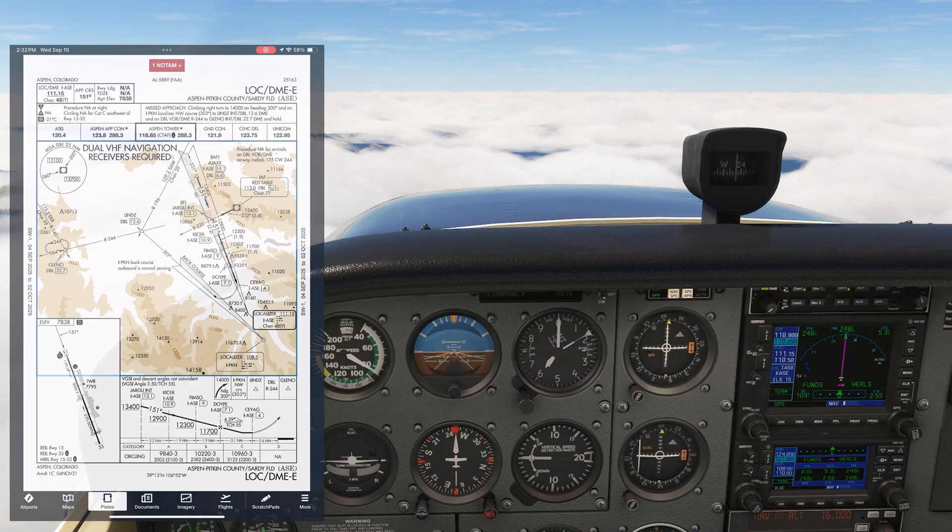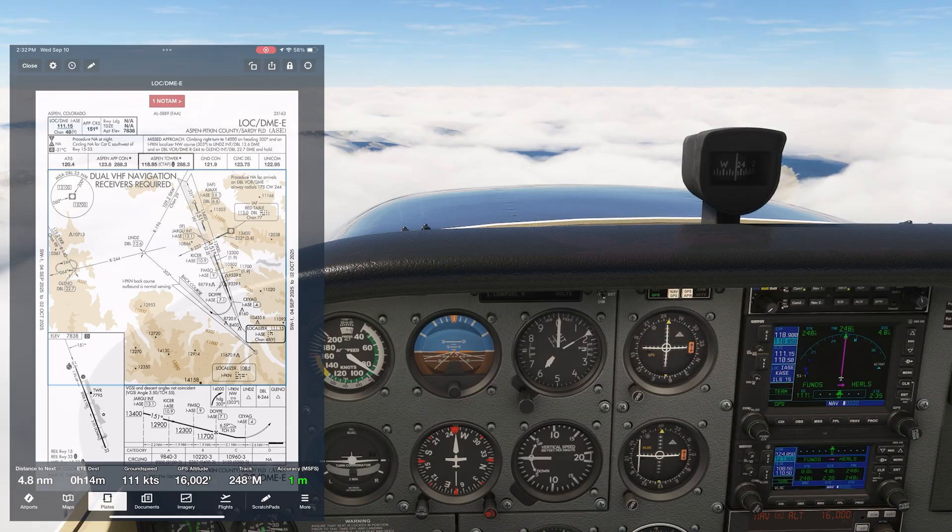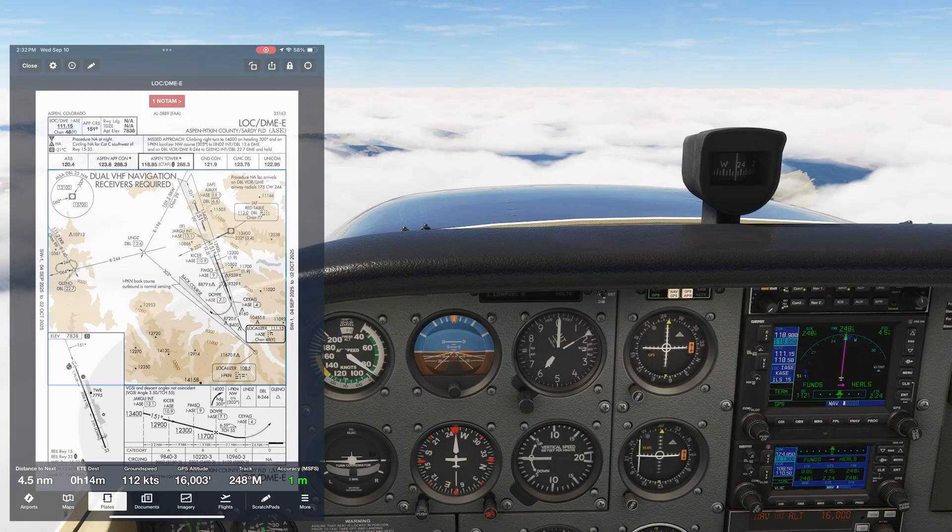We're going to cross the Red Table VOR at or above 13,400, then we have a very short leg to intercept the localizer on about a 90-degree angle at Jargoo. Once inbound, we have a number of step-down fixes in quick succession: 12,900 at Kayser, 12,300 at FIMSO, then the final approach fix DOIP at or above 11,700.